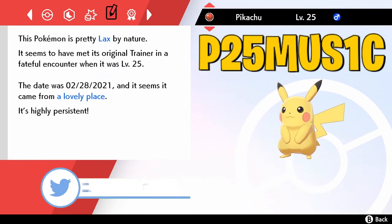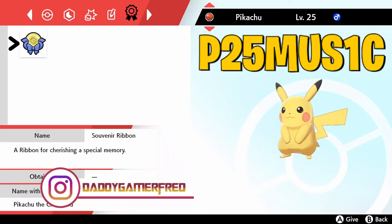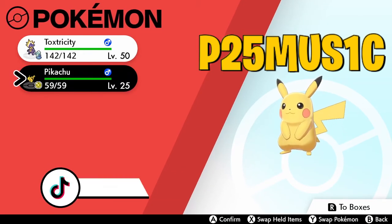I have mine at Lax nature — it probably comes in different natures depending on which Pikachu you randomly pull. And no, you cannot get a Shiny. It comes with the Souvenir Ribbon. And that is it, guys — that's how you get yourself the Singing Pikachu inside Pokemon Sword and Shield.